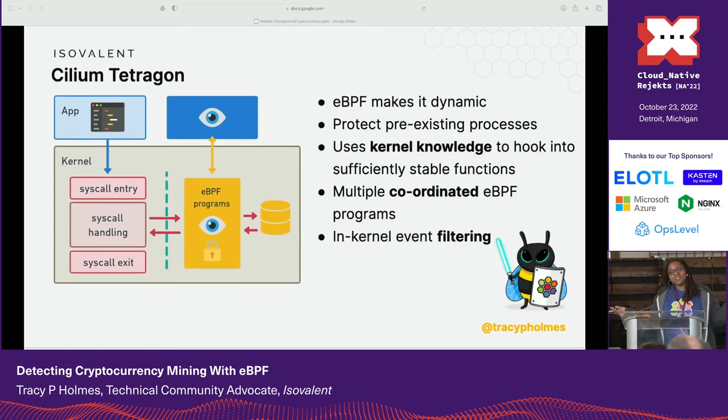This is where Tetrabee comes into play. We want the same safety properties and security of BPF LSM but want to avoid the kernel requirements and any limitations on hook points not found in LSM. We use kprobes and trace points to hook into kernel functions. We also have shared state between BPF programs with BPF maps — that's the yellow database you see in the picture. This allows multiple eBPF programs to work together and enables kernel filtering, which is the basis of the high performance you get.